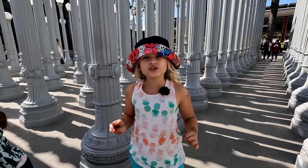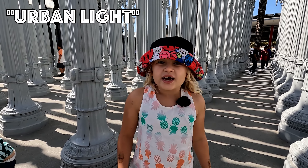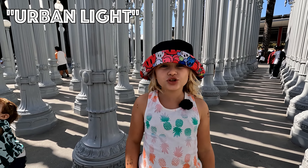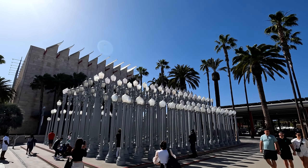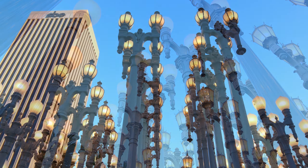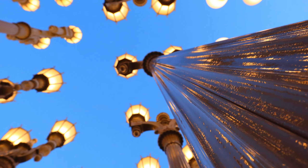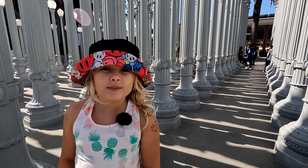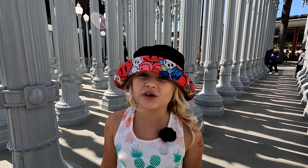This sculpture is called Urban Lake and it is a collection of 202 lampposts. These lampposts are from the 1930s and 1920s of California.